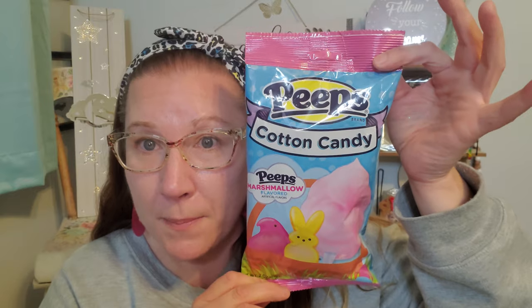I found this from Peeps — I've never seen it before. This is Cotton Candy Peeps, marshmallow flavored with artificial flavors, two ounces. They had it in a different style bag as well for Cotton Candy from the Peeps brand, but I picked this one up because I liked the colors. Another great addition to a possible Easter basket display.